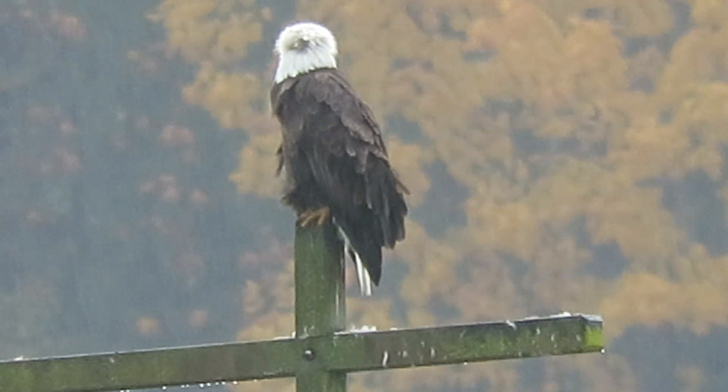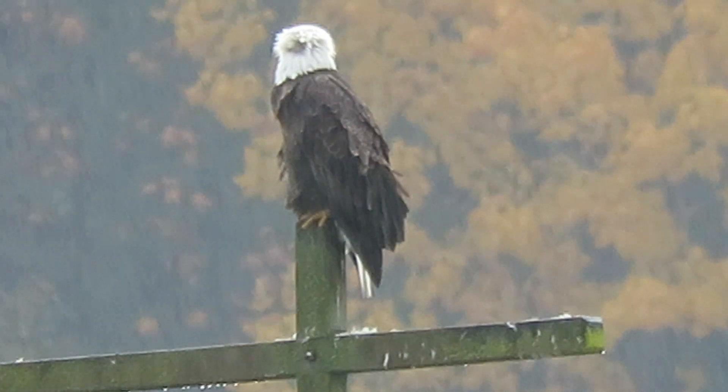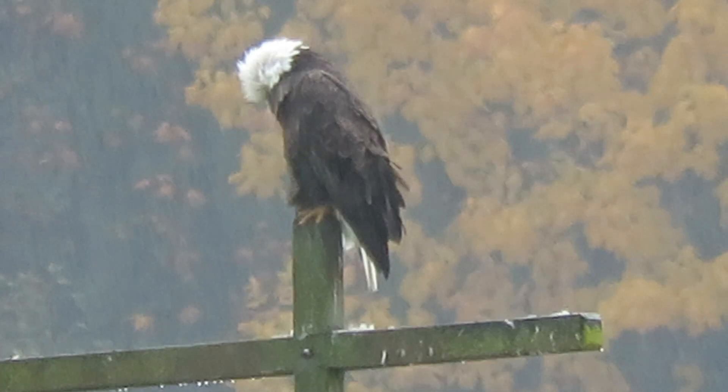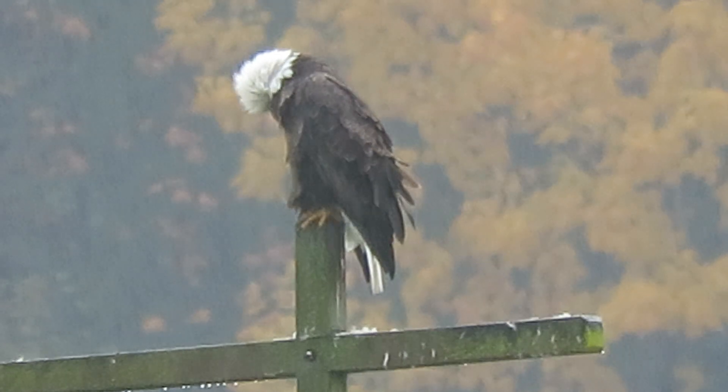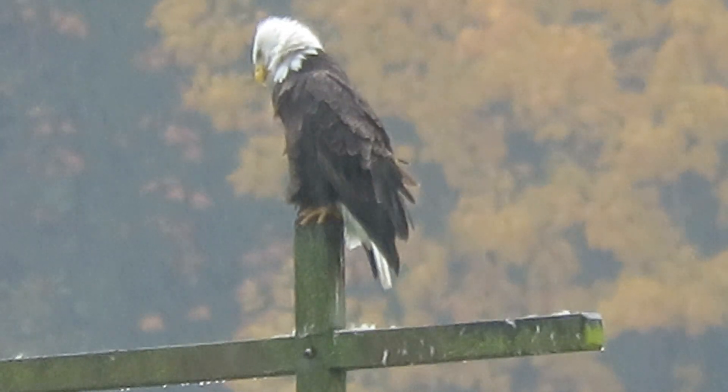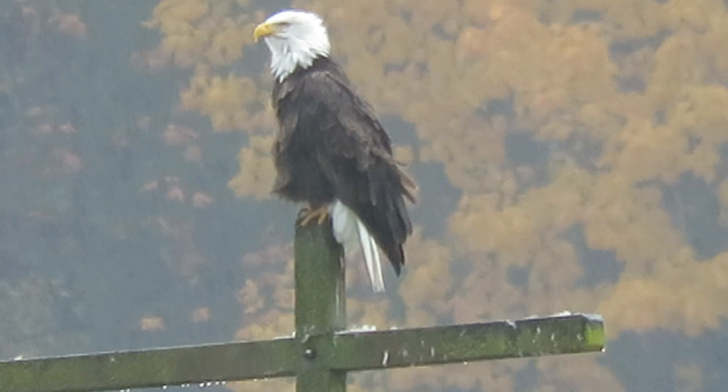I was looking for the mate but I didn't see that one, so only this one — I came back to make a video of it. I did see the Juvenile Redtail at one of his favorite spots, but that was about it. These two: the Bald Eagle and the Juvenile Redtail.